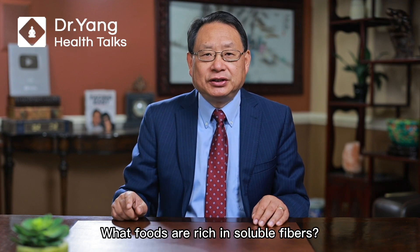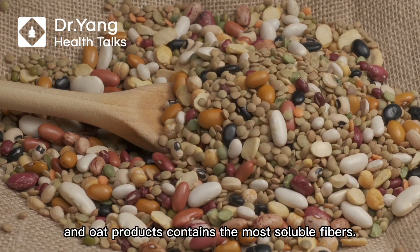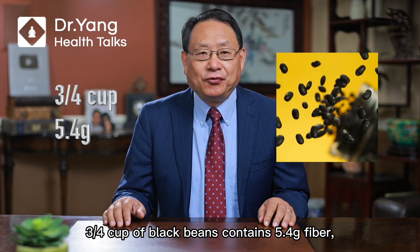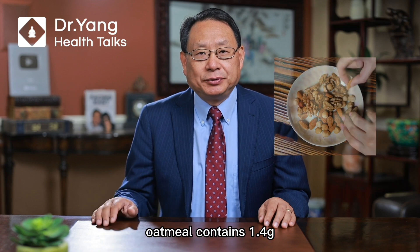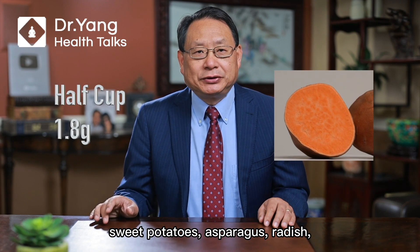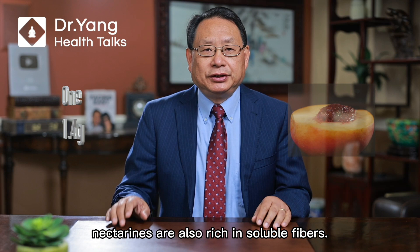What foods are rich in soluble fibers? Generally speaking, beans, peas, and oat products contain the most soluble fibers. For example, three-quarters cup of black beans contains 5.4 grams of fiber. Nuts contain 3.5 grams. Oat milk contains 1.4 grams. Avocado contains 2.1 grams. Orange contains 1.8 grams per serving. Sweet potatoes, asparagus, radish, broccoli, and artichoke are also rich in soluble fibers.